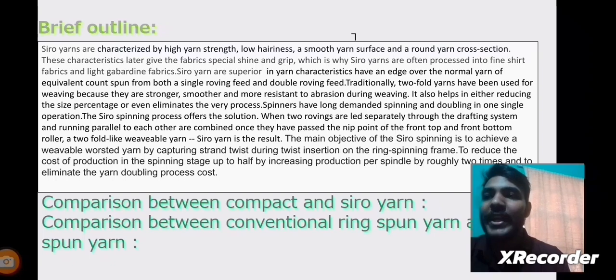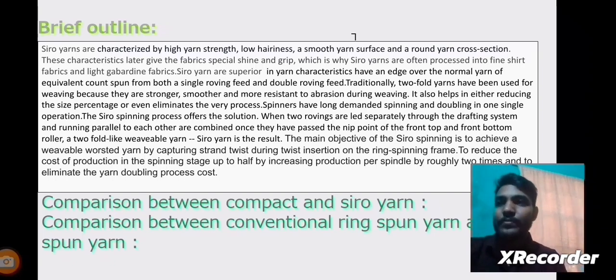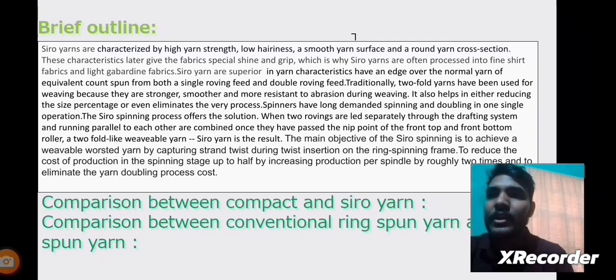The Siro spinning process offers a solution where two rovings are led separately through the drafting system, running parallel to each other, and are combined once they have passed the nip points of the front top and front bottom rollers to form fold-like Siro Yarns. This gives the yarn special shine, grip, and a very smooth surface, along with high strength and low hairiness.